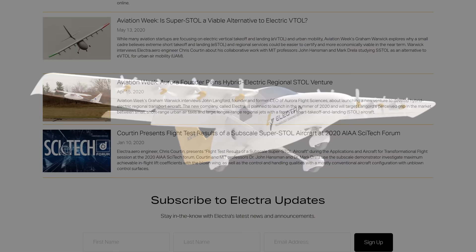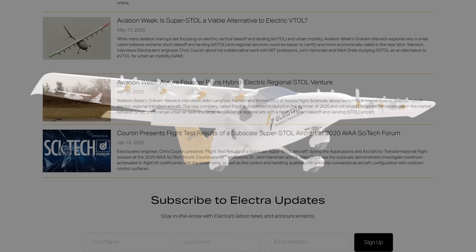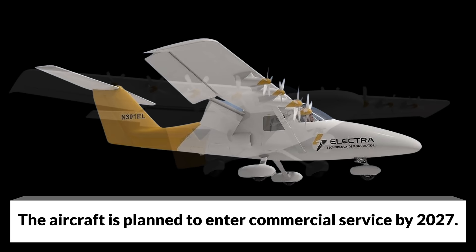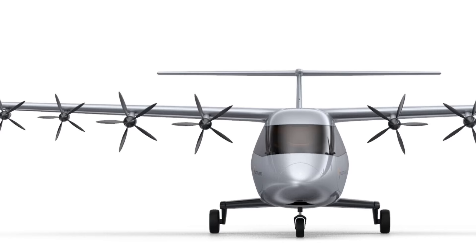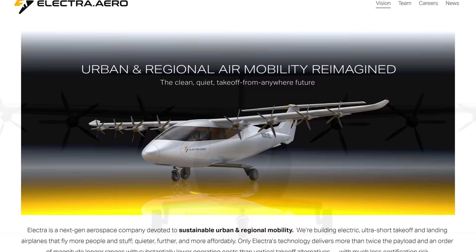But why choose Electra? With their first product configuration reveal, Electra made a very big splash. The Electra craft holds a great deal of freedom, including the freedom from the need for runways. Electra's 48-foot wingspan bird has ultra-short takeoff and landing capabilities to utilize spaces as small as rooftops or parking lots. Only 100 feet is needed for the Electra, thanks to distributed electric propulsion and blown lift.